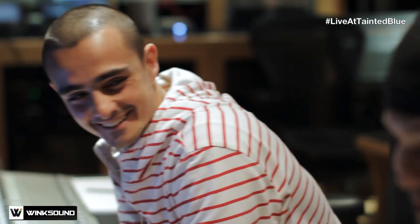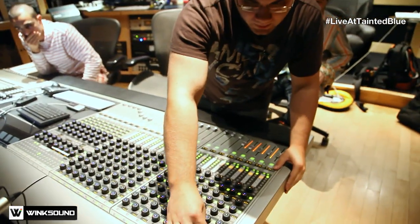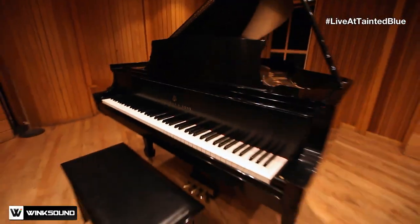This is Sax and you're watching Live at Tainted Blue. In today's episode we're going to meet artist and producer Bibilakis. Bibilakis will be talking about his production workflow. Then Louis, our head engineer here at Tainted Blue, will help him come in and record some acoustic piano.